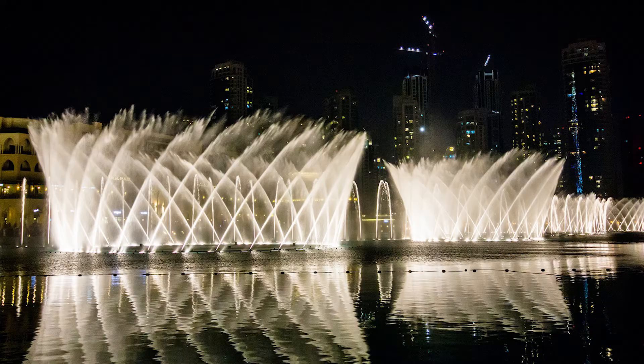The fountain comes on at 1 in the afternoon, then 1:30, and then it's not there until 6. So you have to come either in the afternoon or in the evening. If you come in the evening it's actually even better because there are lights in the fountain, so it's not only just water — it's colorful.